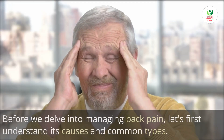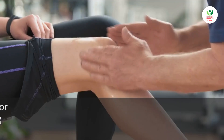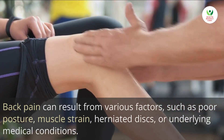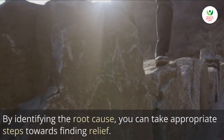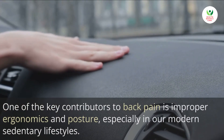One: understanding back pain. Before we delve into managing back pain, let's first understand its causes and common types. Back pain can result from various factors such as poor posture, muscle strain, herniated discs, or underlying medical conditions. By identifying the root cause, you can take appropriate steps towards finding relief.